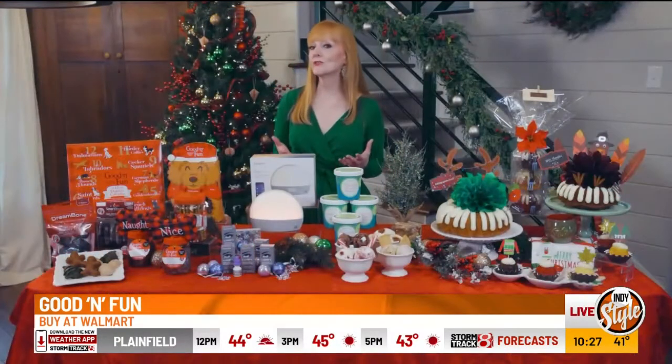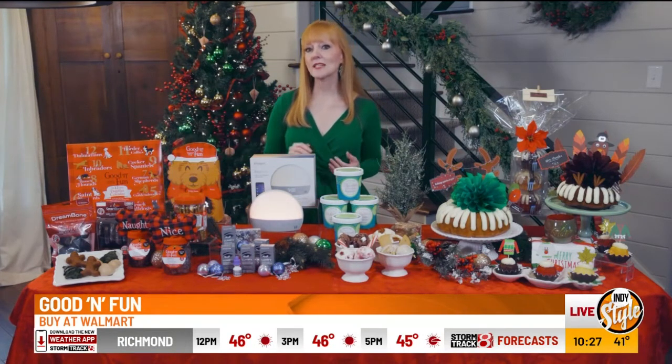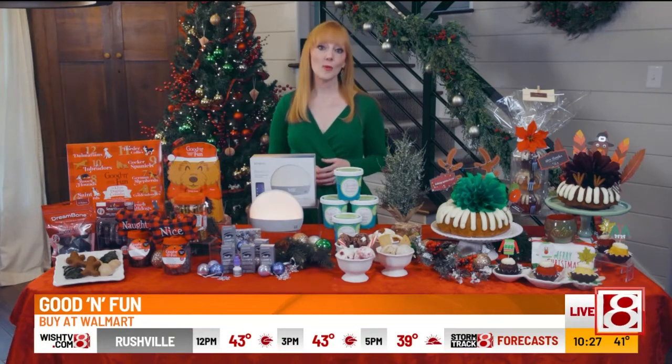Not only will your furry best friends love these delicious, long-lasting chews, but these will look adorable in the holiday photos. Dreambone and Smartbones are easy to find on Amazon, and you can find these Good and Fun gifts at Walmart.